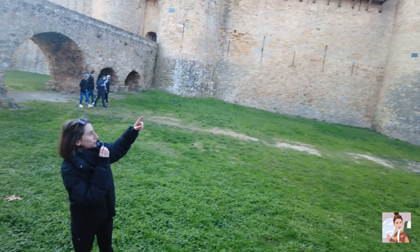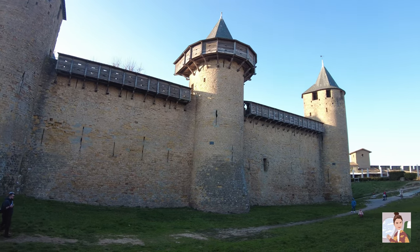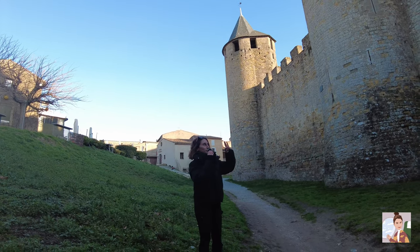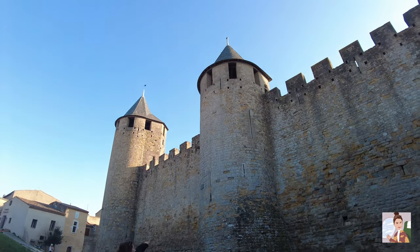This fortress was one of the first fortresses that used the hoarding you see on the top, which was for defense. Like I was saying at the beginning, this fortress has two walls for more protection, and it also has 52 towers. And this is one of the towers.